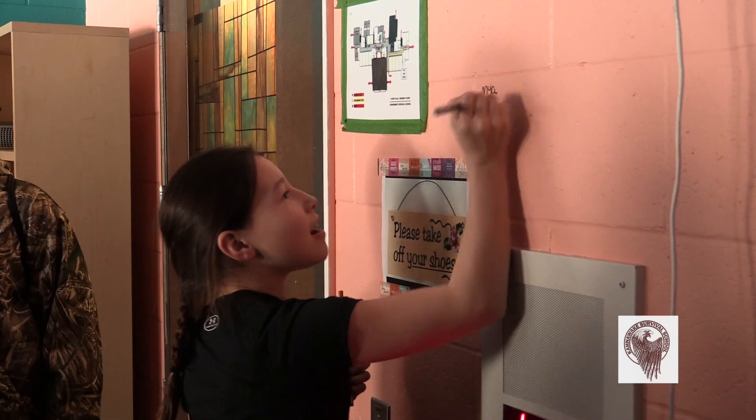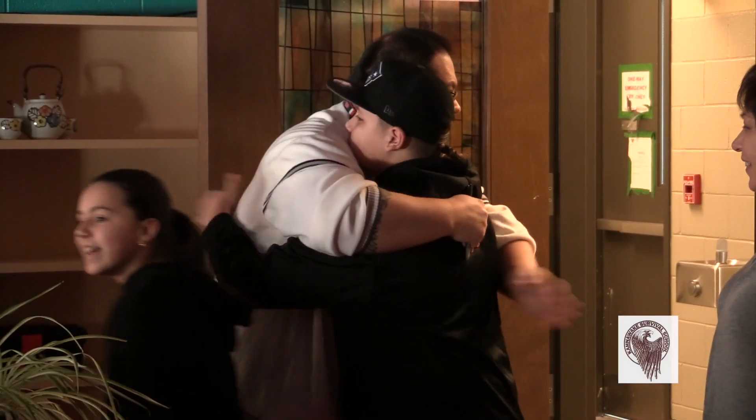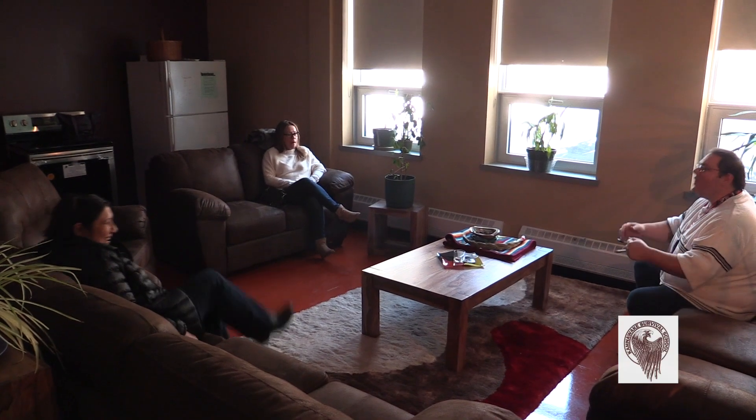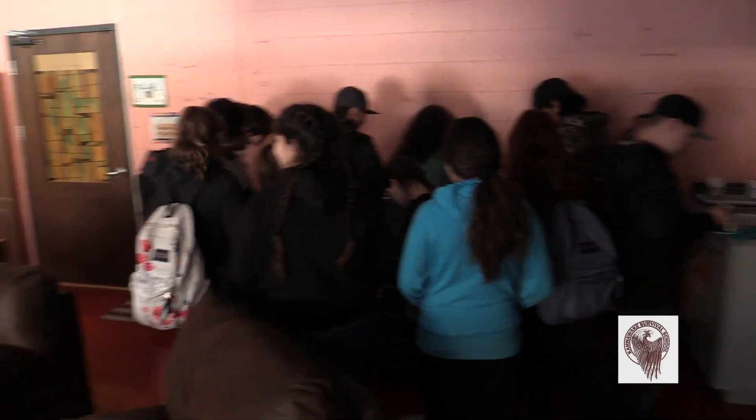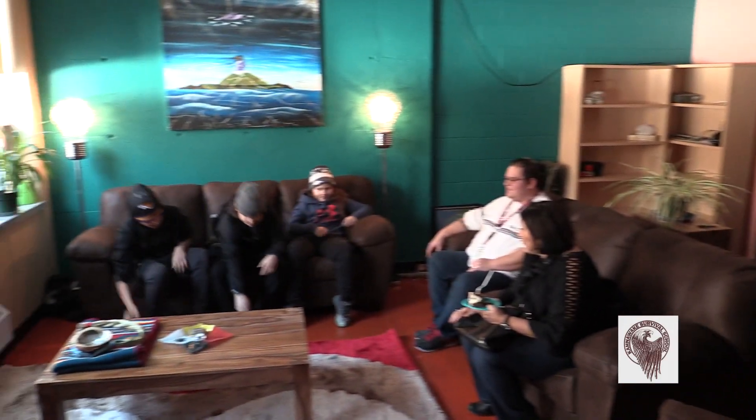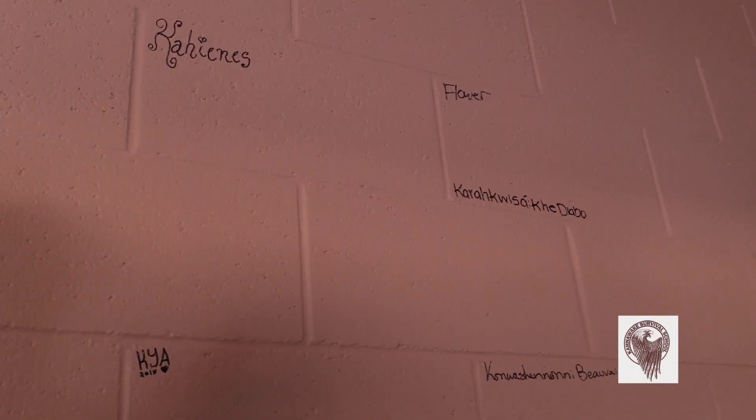We wanted something that was student driven — we wanted student input. I'm just really so proud of them. They did such a good job. The painting of this room was done by the students. It's really cool because it's so relaxing and there's so much art in there. The support room looks pretty good. We've been working on it for about two weeks, and it's finally complete.